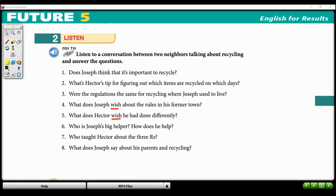Okay, so that's a very fast listening activity. Let me play it one more time, and then we'll discuss the answers.